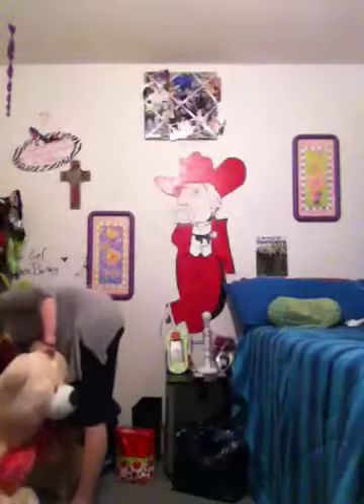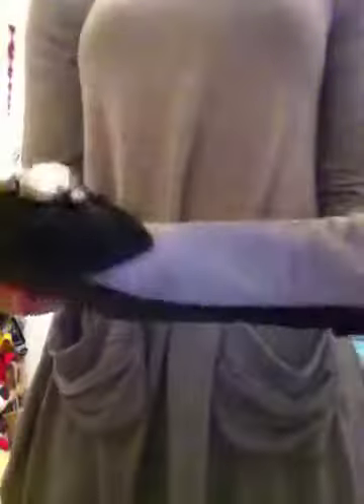It's three quarter length sleeves, and I have a blue jean pencil skirt that goes over my knees. I have a cream, kind of a cream, white top underneath.